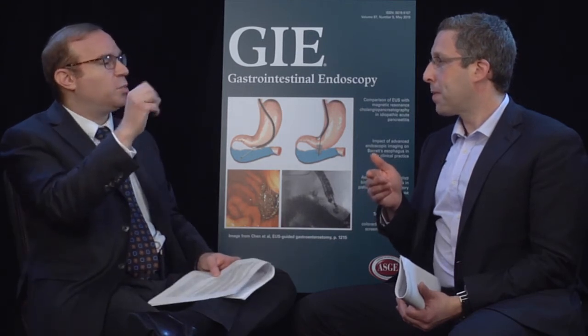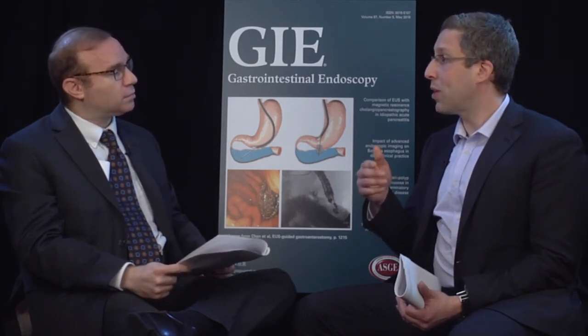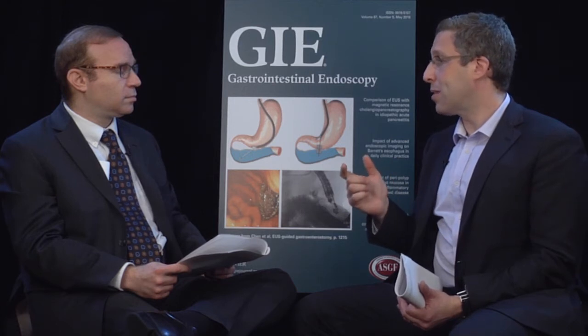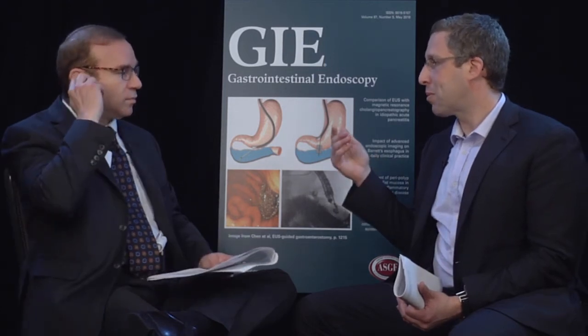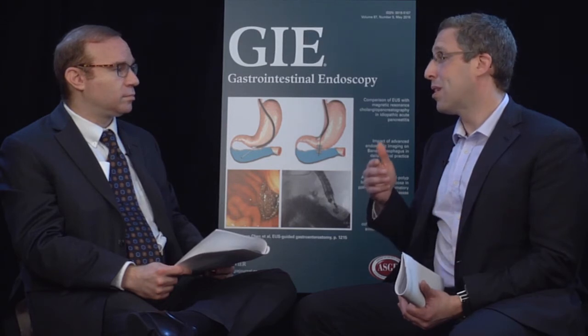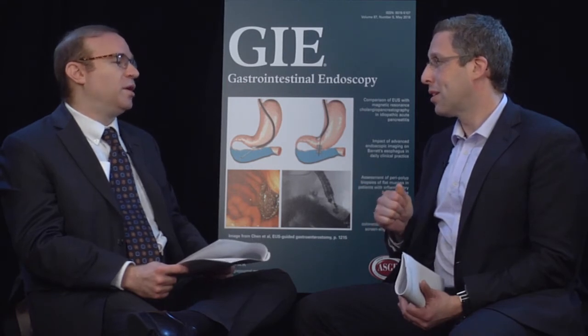Didn't you also look at cecal intubation rates with some of these mechanical devices? Because obviously some people have concerns — these make the tip of the scope much wider, in some cases significantly wider. With those mechanical devices, there can be some resistance passing the scope to the cecum, and also some resistance when withdrawing. The biggest issue that comes up is not so much getting to the cecum — the quality metric of getting to the cecum was met over 95% of the time. It's terminal ileum intubation, which is usually not an endpoint for any of these studies strictly focusing on the colon. That's why for someone where you're concerned about inflammatory bowel disease, you probably would not consider using that type of enhancement — you might default there more to chromoendoscopy.